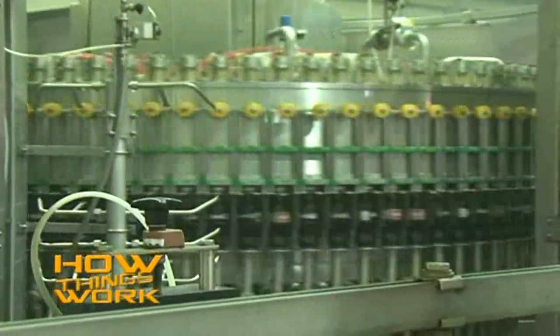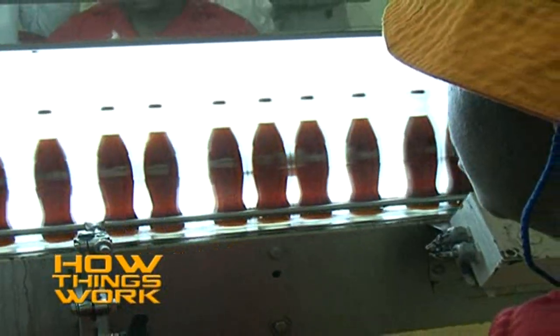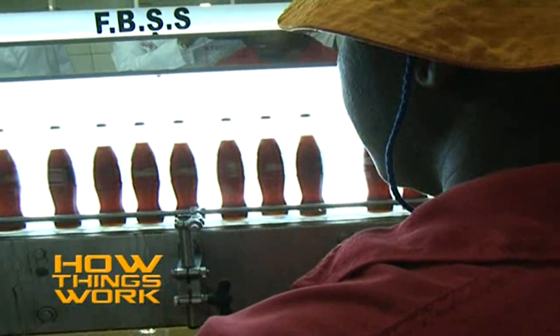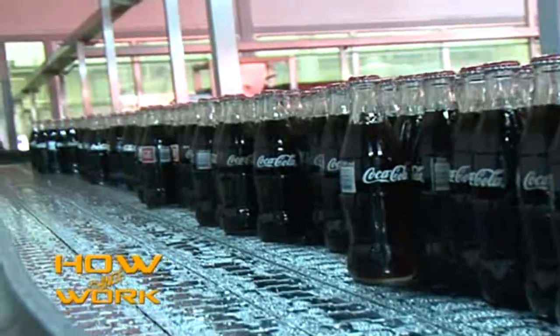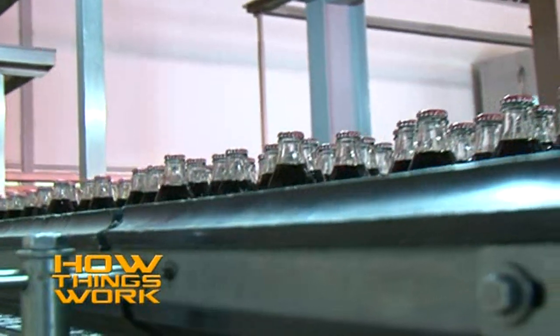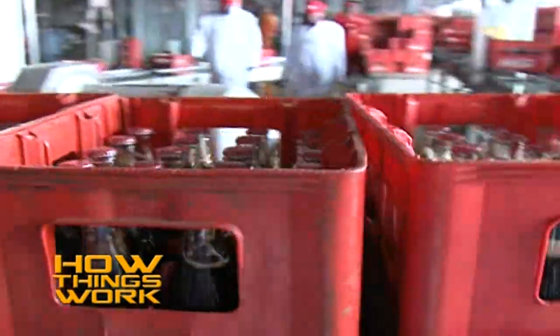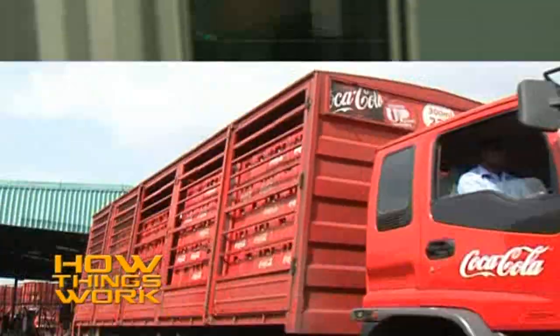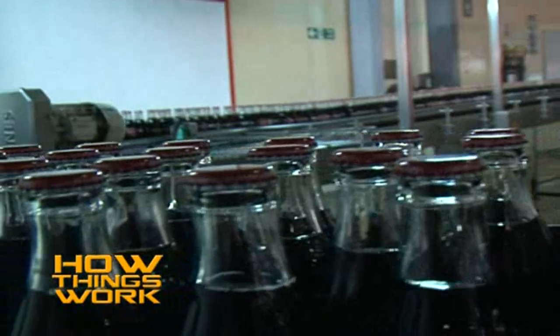After the thorough cleaning and inspection process, the bottles are ready to be filled. You will need to pay close attention, as the filling is a super fast process. Inspection is once again done — this time to check, among other things, if the batch and expiry dates are in place. Once the bottles are filled, they are put onto a conveyor belt and taken to the casing area, where the Coke is a finished product ready to be dispatched. And that is what goes on in the Coca-Cola bottling plant.